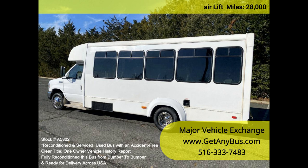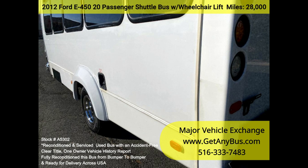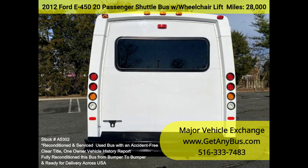The 6.8L Ford V10 engine and automatic transmission with overdrive delivers a smooth and reliable ride, getting your group to their destination in complete comfort. Thanks to dual AC and heat in excellent condition, and high-back reclining seating with seatbelts and armrests.